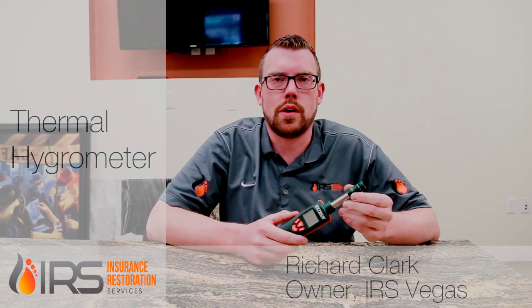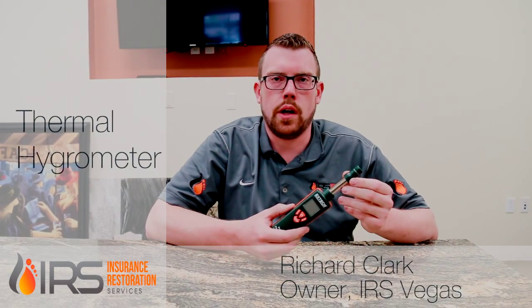Hi, this is Rich with Las Vegas Water Damage NV, and this is a thermal hygrometer. What this does is measure moisture content in the air, so we can take readings after you've had a flood to determine how much moisture is in the air. It tells us the temperature and the humidity in the air, and we can use that as a gauge.